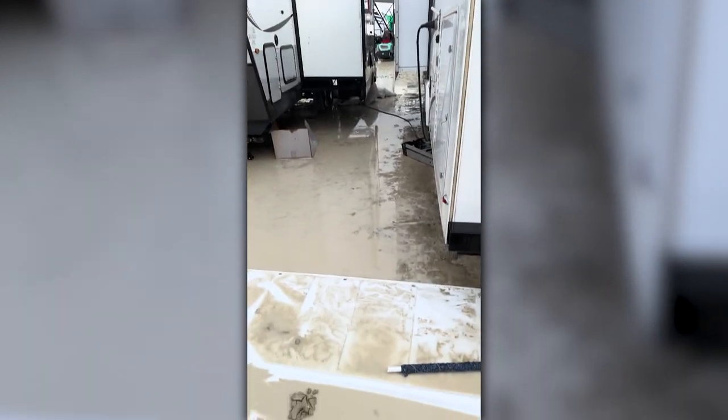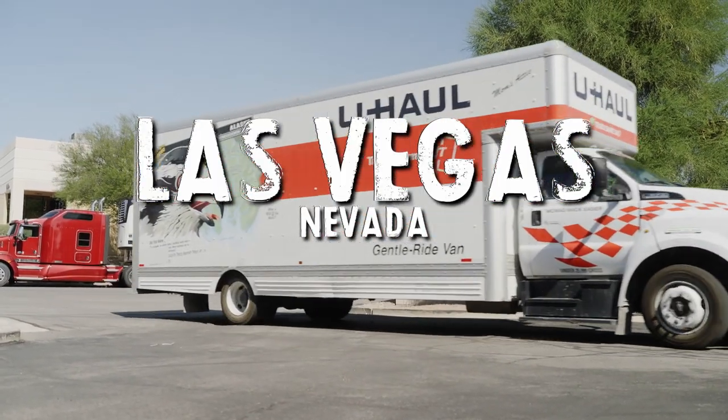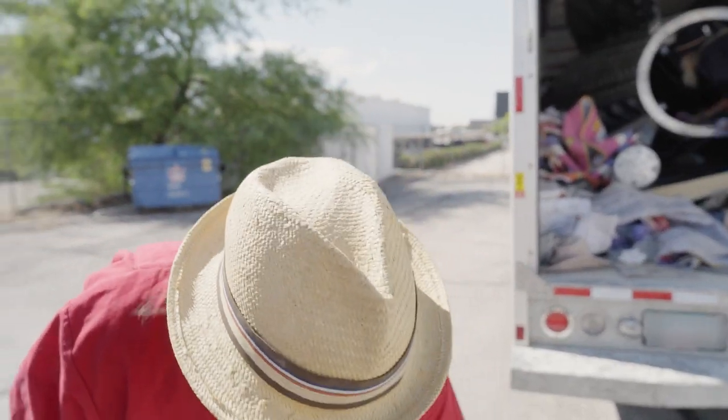We're about to leave Nipton — we've got some important things to do. We've got two large trucks in Vegas with a rocket in them and parts of the rocket, and we need to physically remove it and store it. You can come with me and see what's involved with unpacking large-scale public art.